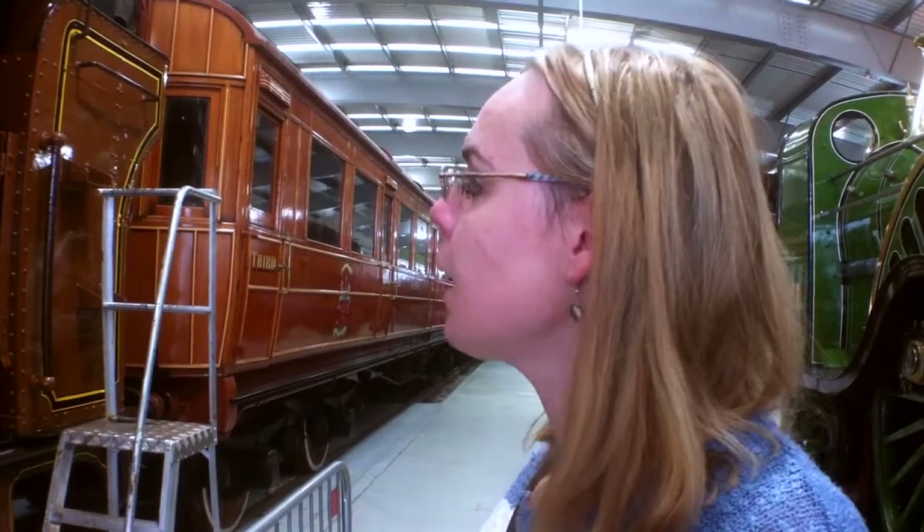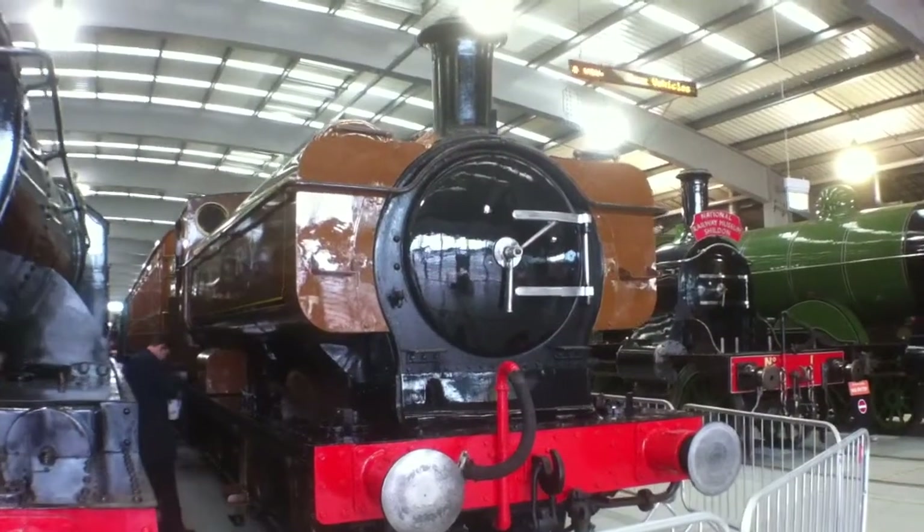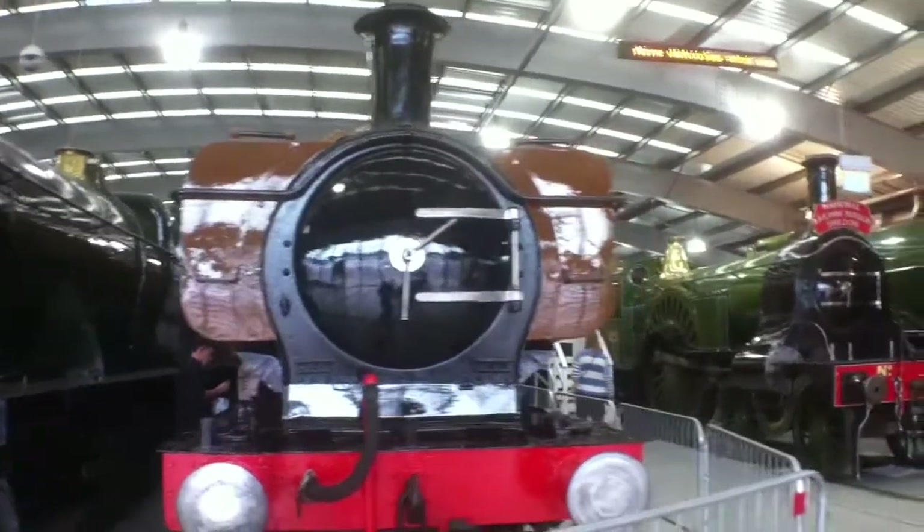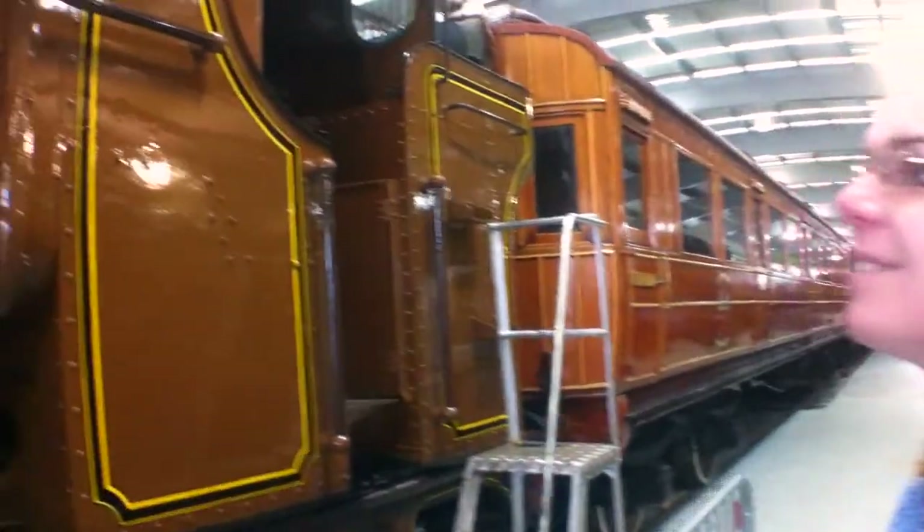We're here by a pannier tank locomotive, a Great Western Railway pannier tank. It's actually the one used in the 1970 Railway Children film. It's been cosmetically restored to the livery it wore in the film, which is totally fictitious — Great Northern and Southern Railway. It really just looks nice. In fact, it's so newly done I can still smell the paint on it. There's a gentleman just been walking around touching up little bits with a tin of brown paint. It smells like an Airfix kit.